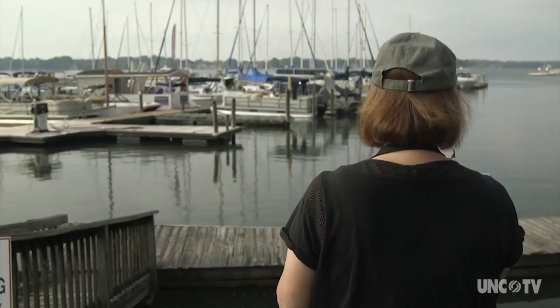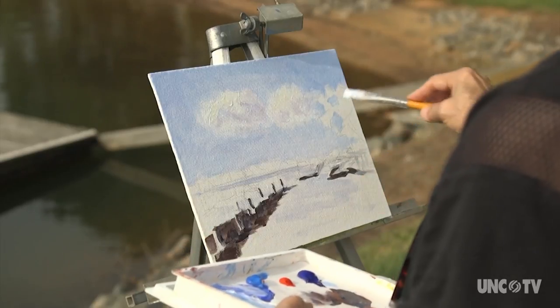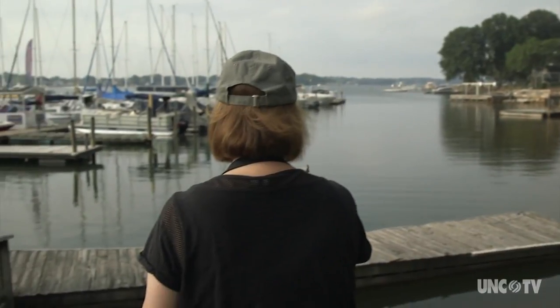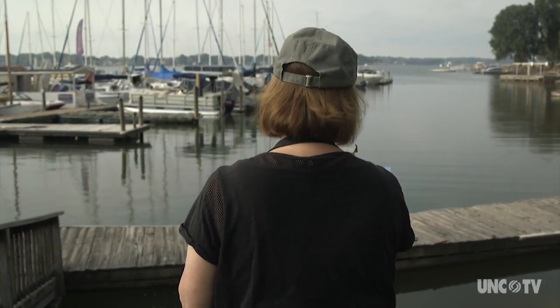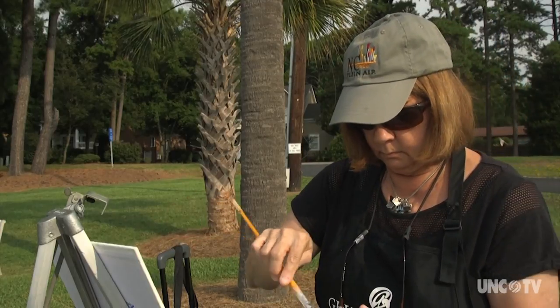Out of the studio and into the open air, artist Naina Broad Everson is inspired by the beauty of Lake Norman and the scenery at All Seasons Marina in Mooresville. You're out here to catch the natural light and the shadows and to more or less give an impression of what you're seeing — not a photograph.